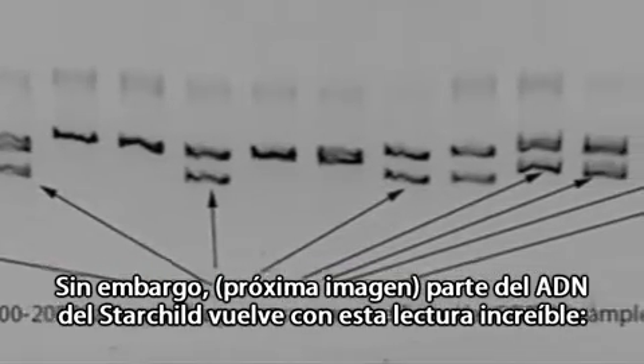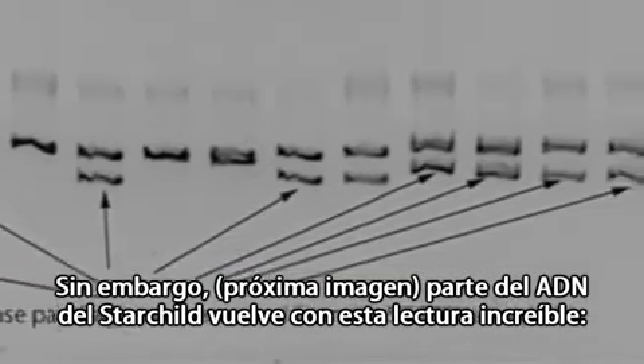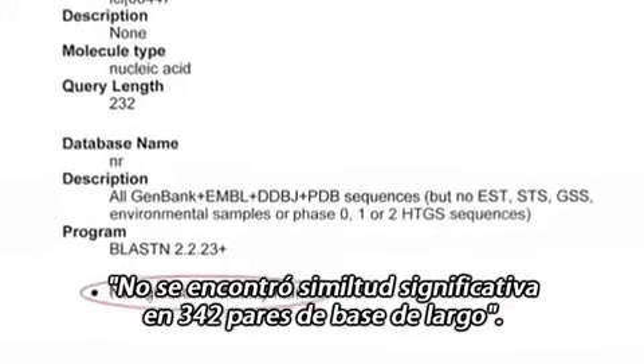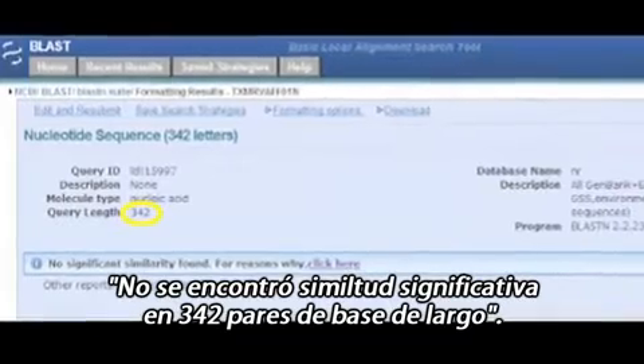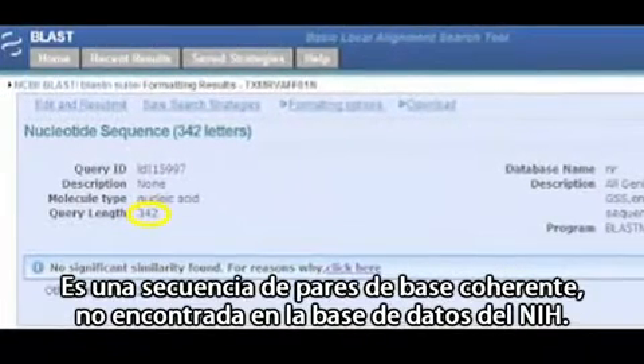Except some of the Starchild's DNA comes back with this incredible reading: 'No significant similarity found' — 342 base pairs long. It's a coherent base pair sequence not found in the NIH database.